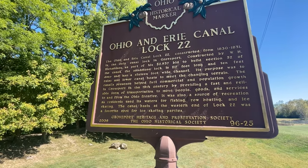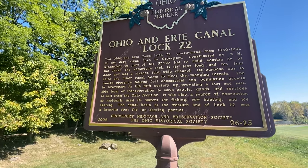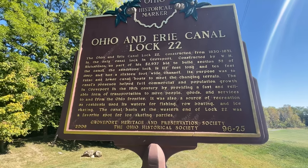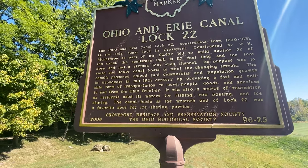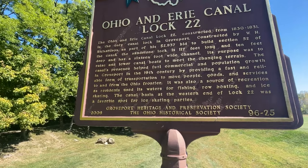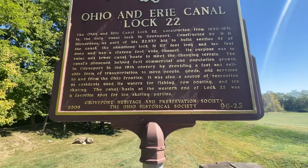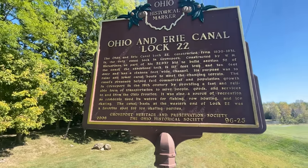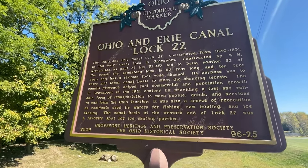The Ohio and Erie Canal Lock 22 was constructed from 1830 to 1831. It's the only canal lock in Groveport and was constructed by W.H. Richardson as part of his $2,937 bid to build Section 52 of the canal. The sandstone lock is 117 feet long, 10 feet deep, and has a 16-foot wide channel. Its purpose was to raise and lower canal boats to meet the changing terrain — it gets pretty hilly toward the Appalachian Mountains east of here.